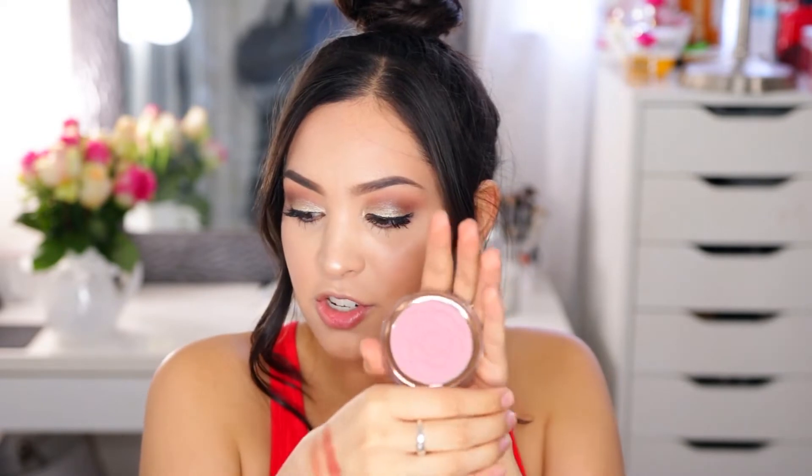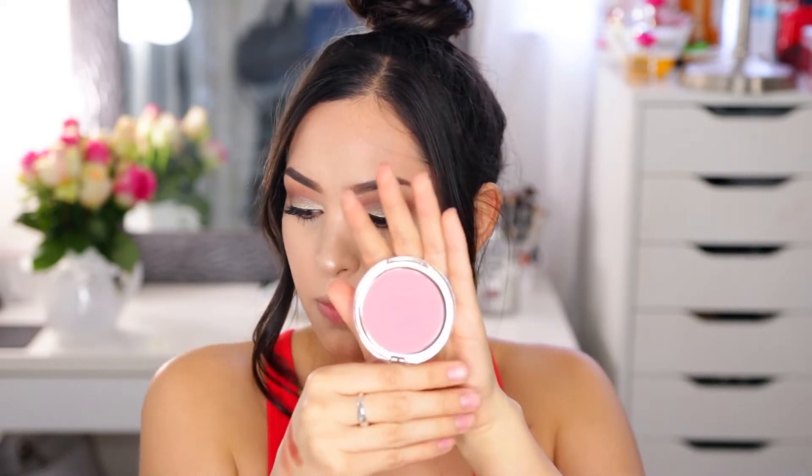I also tested out the ColourPop Pressed Powder Bronzer in the shade Afternoon Delight — a really pretty color that I'm wearing today, and I really like the formula on this. The next product is the Flower Beauty Blush in Sweet Pea. Look at this shade — isn't it just so beautiful? It's like the perfect mid-tone mauve rose.